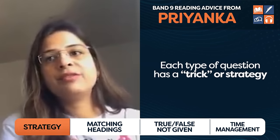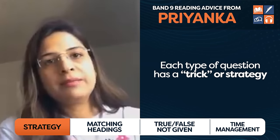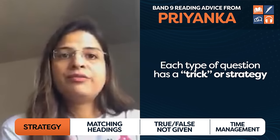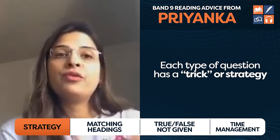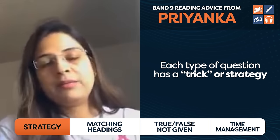Now let's check out what Priyanka said about strategy — she went from band 7.5 to a band nine. Each type of question has a trick: for filling the blanks or just answering the question you can skim the paragraph, you should not read the whole paragraph. But for true/false and matching headings questions you have to read the paragraph, so you should focus your time there instead of on matching or filling the blanks.